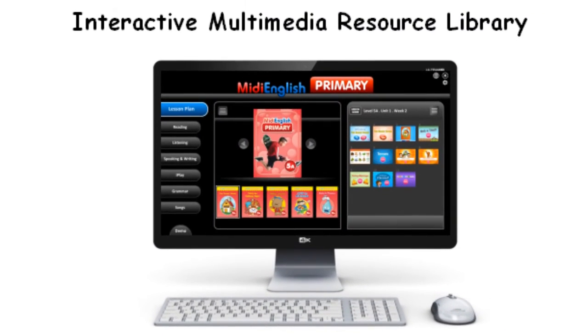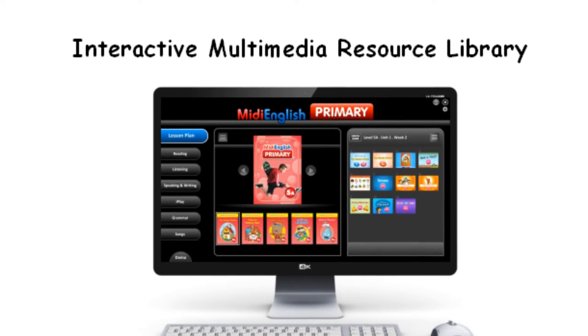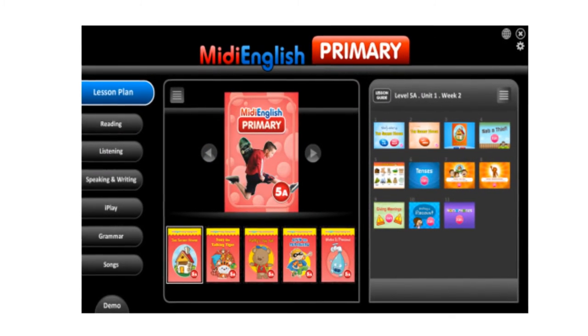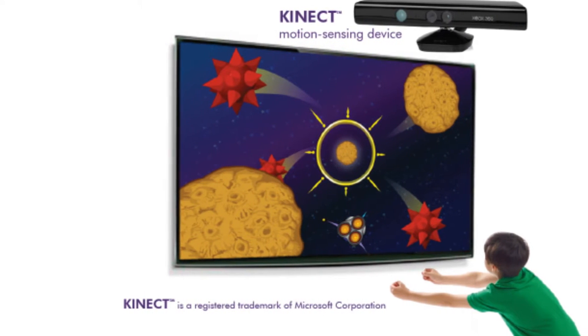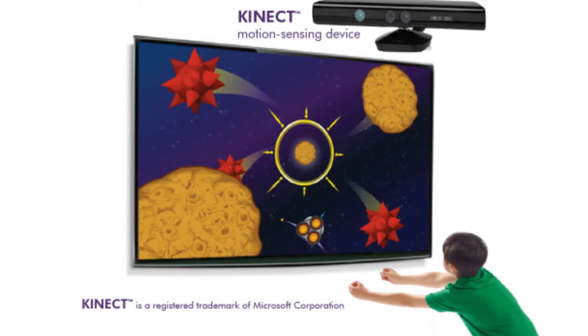In the classrooms, the integrated Multimedia Resource Library contains interactive lessons and activities that correspond to the lesson plans. In addition, gesture-based games using the ConnectPlay system are incorporated to give English lessons a fun edge.